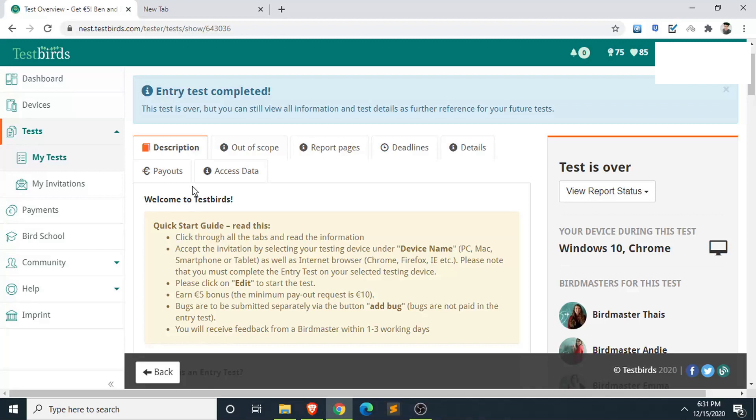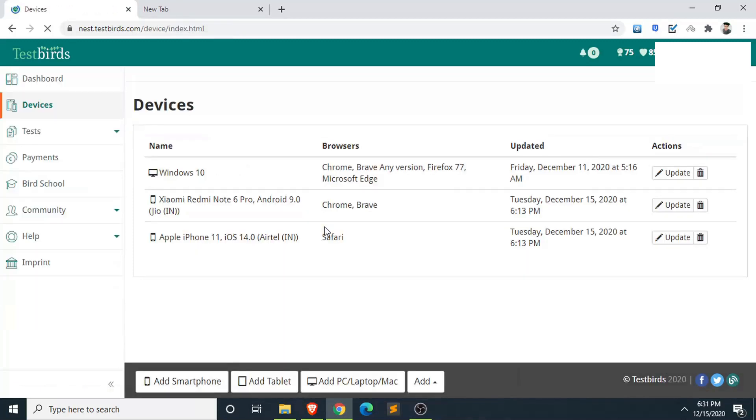One important thing: you need to add all your devices to your account. This may be part of the signup process, but if not, go to the Devices section and add all the devices you own. I have three devices and I've added all of them. This is important to get matched with relevant tests.